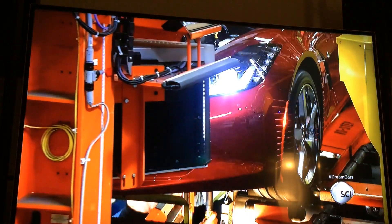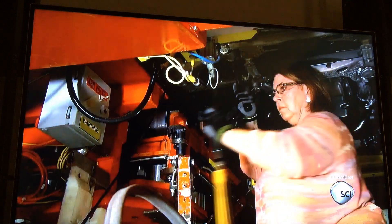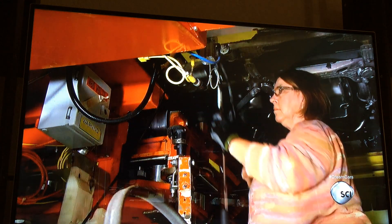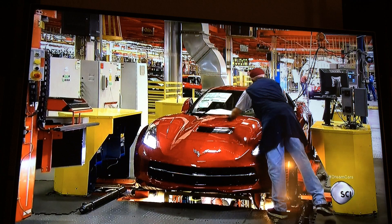Simultaneously, an optical sensor moves back and forth in front of the car to gauge the position of the headlights. At a distance of 25 feet, the middle of the headlight beam can be no more than five millimeters off center.